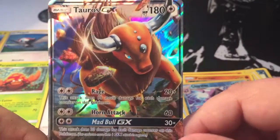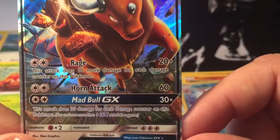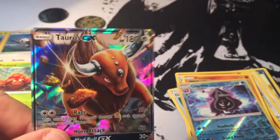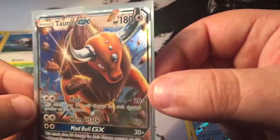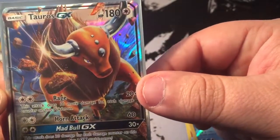Very nice. I had a Full Art Trainer Lillie and then we had the Secret Rare Psychic Energy that we pulled, but now we have our first GX, and it is Tauros. Very cool. It's got Rage — this attack does 10 more damage for each damage counter on this Pokemon. Horn Attack for 60, and then Mad Bull, the one GX move — this attack does 30 for each damage counter on this Pokemon. That is awesome. Tauros GX starts us off in the Sun and Moon opening. Definitely one of the cooler GX artworks. It's like an action shot, and he's ready to stomp on some people.